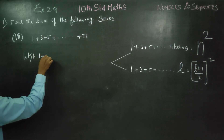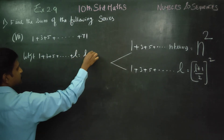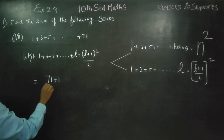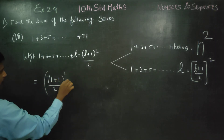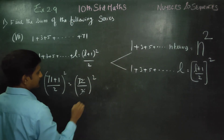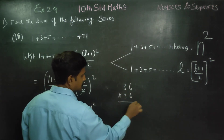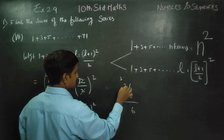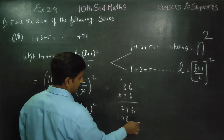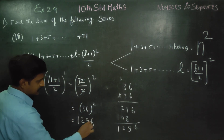Now substituting: the answer is (l plus 1) by 2, whole square. For l equals 71: 71 plus 1 by 2, whole square equals 72 by 2, whole square equals 36 whole square. Multiplying 36 into 36: 6 times 6 is 36, carry 3; 6 times 3 is 18, plus 3 is 21; 3 times 6 is 18; 3 times 3 is 9; adding gives 1296. Your answer is 1296.